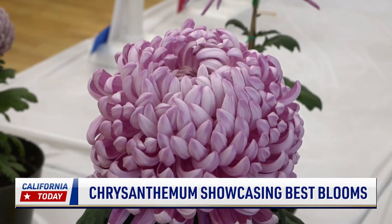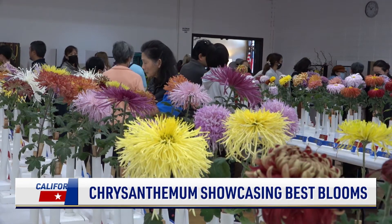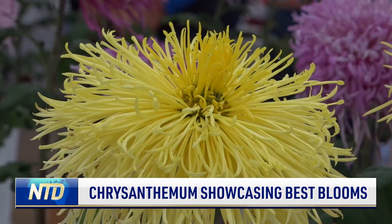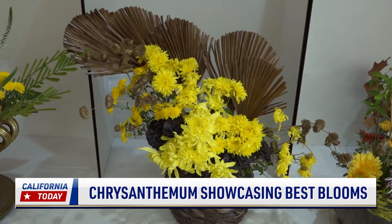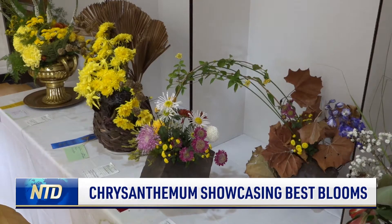Colorful blooms brighten the room in Saratoga, California during an annual chrysanthemum show hosted by the Bay Area Chrysanthemum Society. They've had it going for 10 years. Club members get to showcase the result of their passion, patience, and care.